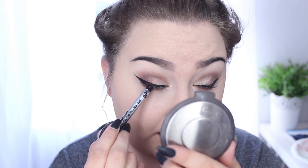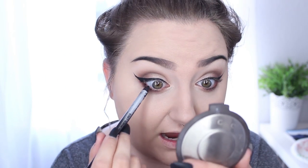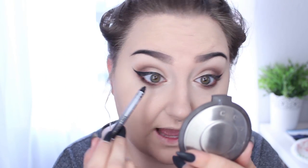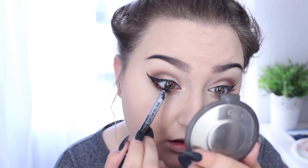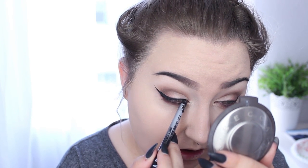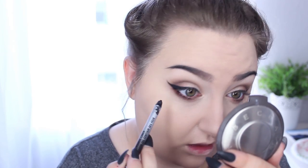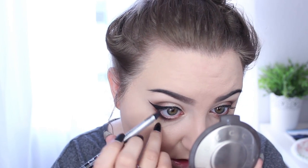Then I'm going to take the NYX Tres Jolie liner. I got it in my Generation Beauty bag. It's nice because it's like a gel liner that rolls up but is in pencil form — super black. I line my upper waterline with it and then run it along my lower waterline.